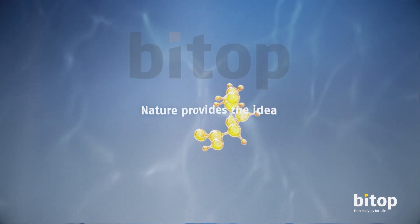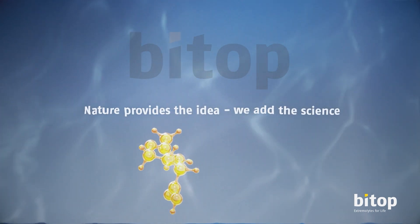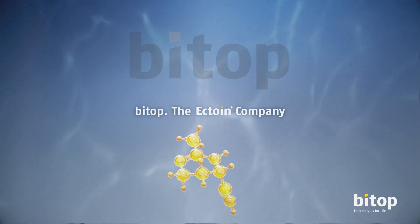Nature provides the idea. We add the science. BTOP, the ectoin company.